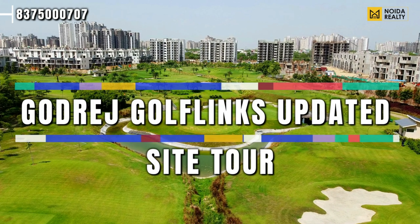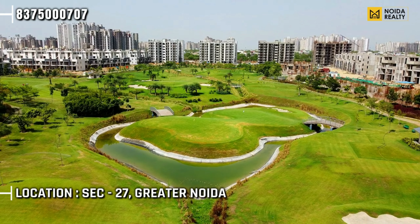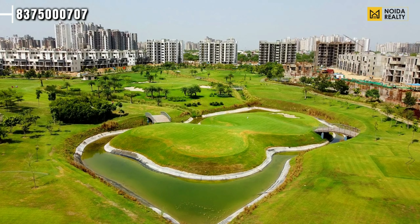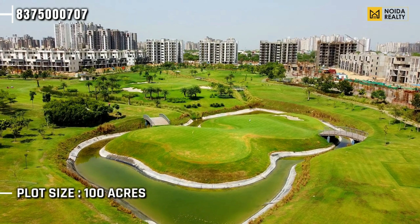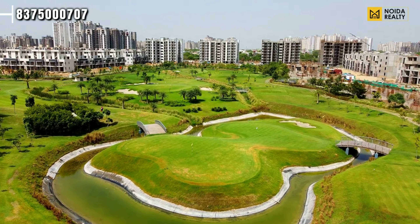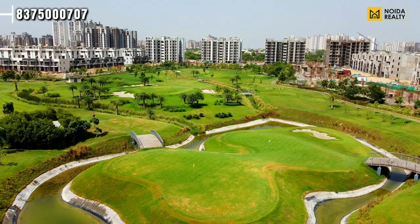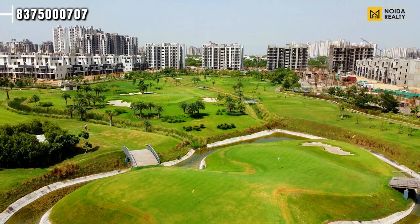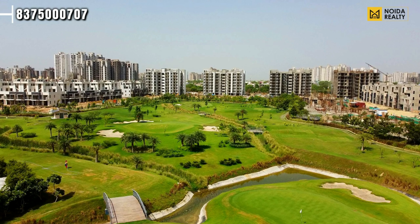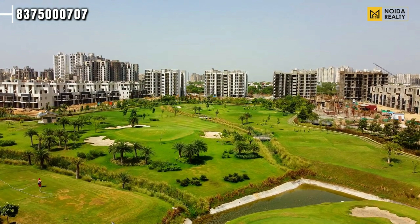Hello guys, welcome back to our channel In Order Reality. Today we are going to cover Godrej Golf Link, located in Sector 27, Greater Noida. The total plot size is 101 acres. We have published a video of content on Godrej Golf Link about 8 months ago, but there is a huge difference now — a lot of construction and a lot of updates which we want to show through this video.